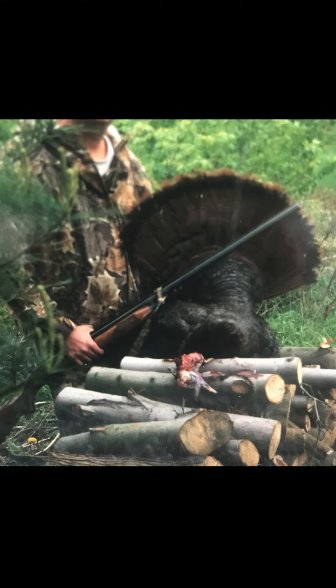Number 4: Put the call down and use a stick. Turkey calls are not the only thing a turkey will respond to. If the turkeys know you're there, put the call down and scratch at the leaves on the ground like a turkey will do looking for food. It can be very effective.